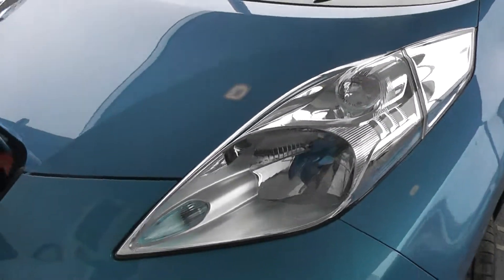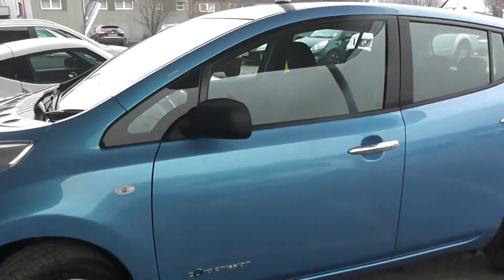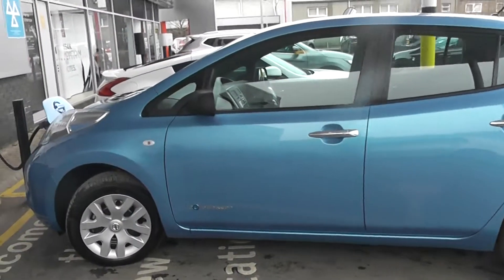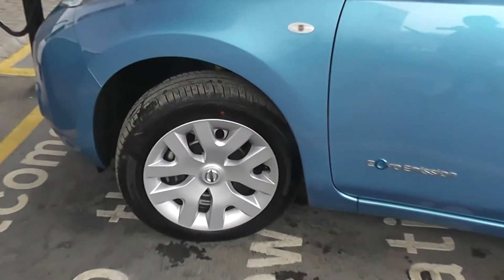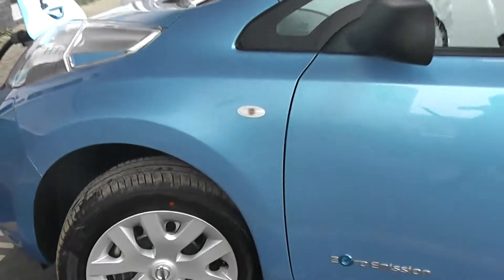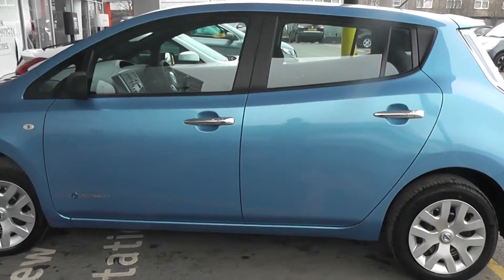Coming round the front, as you can see the car does have LED headlights, body colour bumpers, black trims and silver door handles to give the car an aesthetically pleasing look. We also have 16-inch alloy wheels and as you can see the paintwork and the alloy wheels are in fantastic condition.